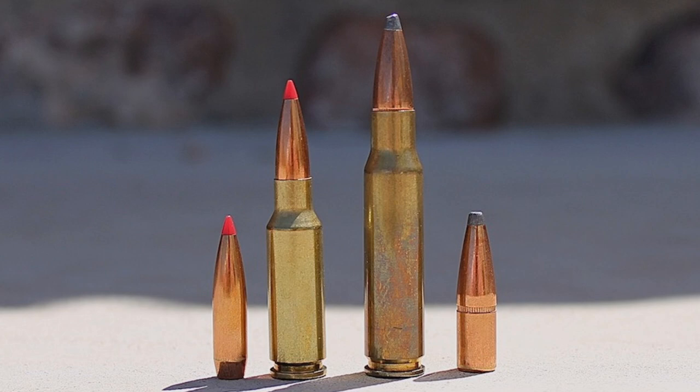Now let's talk about the relative sizes of the .308 and the 6.5 Grendel. As you can imagine, there are some big differences between the two cartridges. The 6.5 Grendel is much shorter than the .308, because the Grendel cartridge was originally designed for use in an AR-15, which can only accommodate cartridges up to 2.26 inches long. With an overall length of 2.26 inches, the 6.5 Grendel is the maximum size cartridge that will fit in an AR-15. At 2.81 inches long, the .308 Winchester is much longer and requires a larger rifle, like the AR-10.